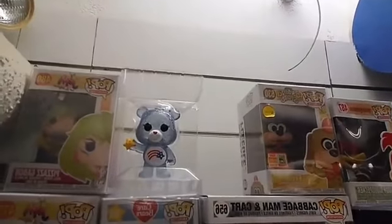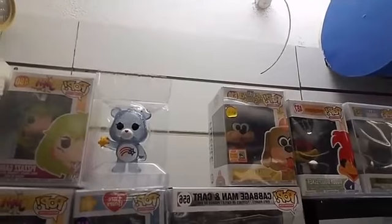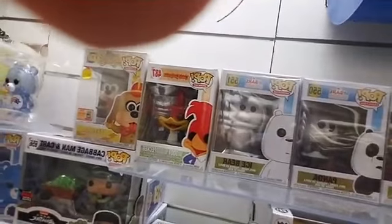Up there is Flegal from Banana Splits at $40. Woody Woodpecker! And then we have pretty much the whole set of We Bare Bears — Ice Bear, Panda, and Grizz.